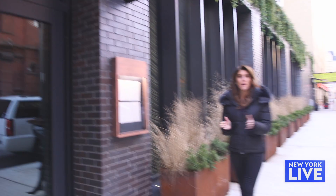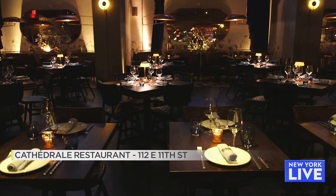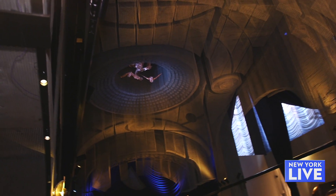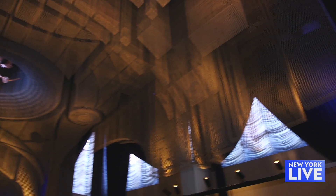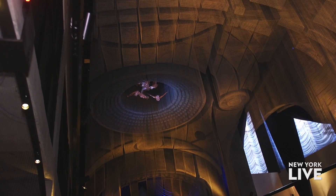Up next, we are at the Moxie East Village to get a taste of Cathedral. Chef, it's so nice to see you. Cathedral — beautiful. I'm so excited to be here. Tell me why it's called Cathedral. It's called Cathedral really because of the double height ceilings. The structure is called the Fillmore. It really photographs well and it just kind of fit with our French Mediterranean food that we're serving here.